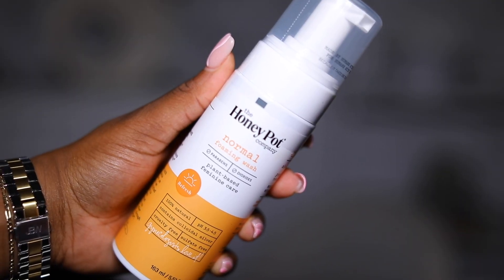Then I got a new Honey Pot Foaming Wash. I have had this before and I really liked it. This one is the Refresh Scent — it smells really good and refreshing. This is to wash your girl down below. The Honey Pot is a black-owned brand and their products are really, really good. I also use their spray and their cleansing cloth as well.